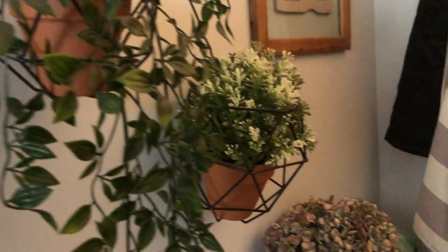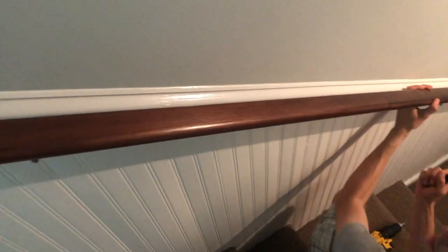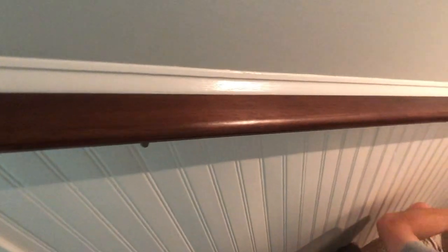The last thing we did in the stairwell was stain the railings. They had the same orangey wood tone, so we decided to stain them a darker wood to match the doors that we did in the lower part of the basement.